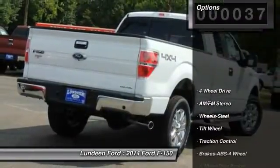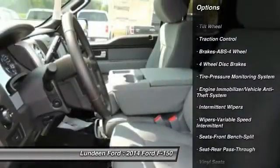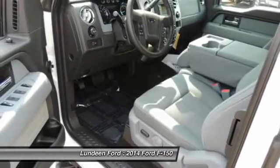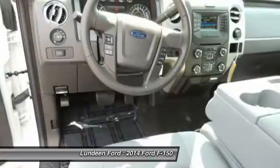Here are some of this vehicle's great options: anti-lock braking system, four-wheel drive, traction control, front air conditioning, power steering, AM-FM stereo radio, intermittent wipers, tilt steering wheel, variable speed intermittent wipers, steel wheels.